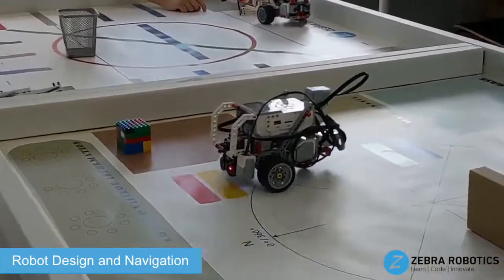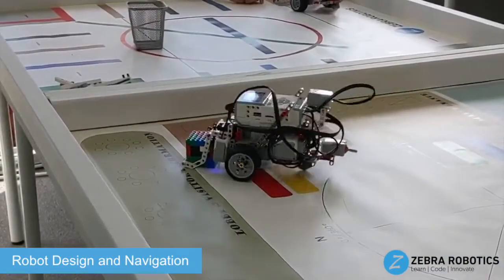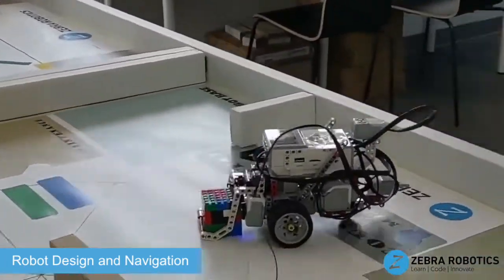In the advanced level, students continue to expand their mechanical and programming knowledge with feedback loop control and guided path navigation.